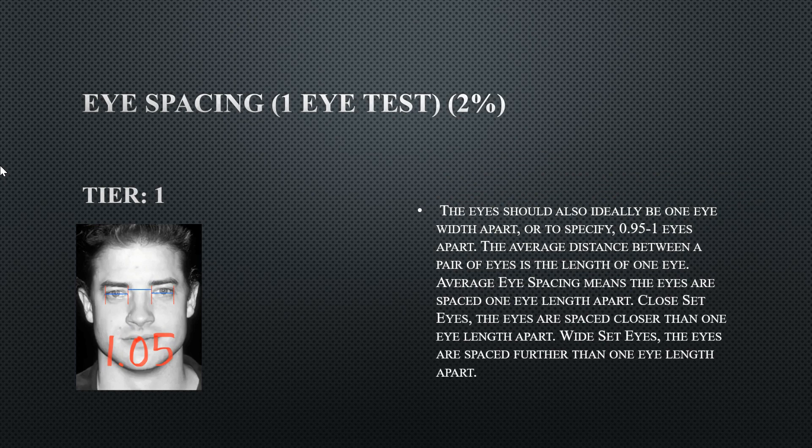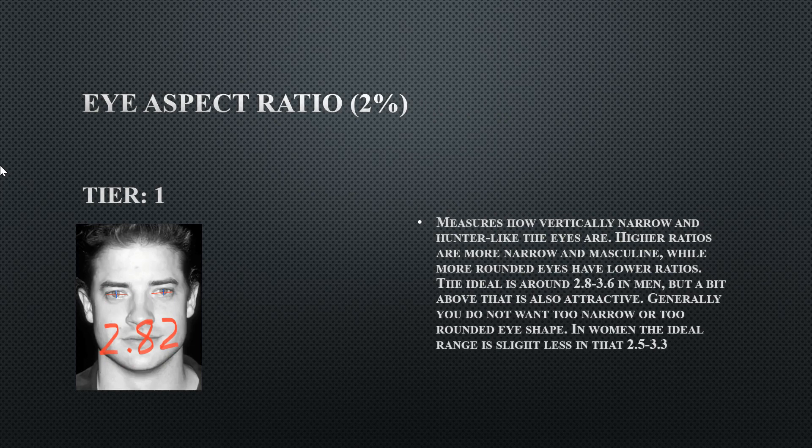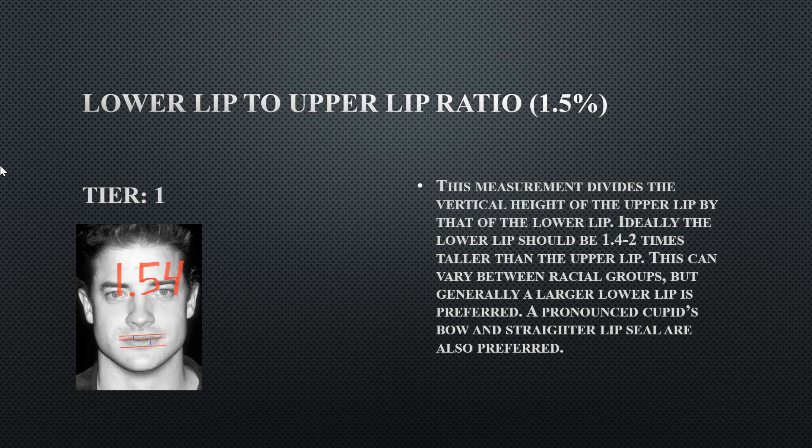His eye spacing is exactly one eye-width apart — perfect. His eye aspect ratio is perfect as well, with desirable almond-shaped eyes. His lower lip to upper lip ratio is also perfect at 1.54, meaning his upper lip is smaller than his lower lip, though he doesn't have a lot of lip protrusion overall.